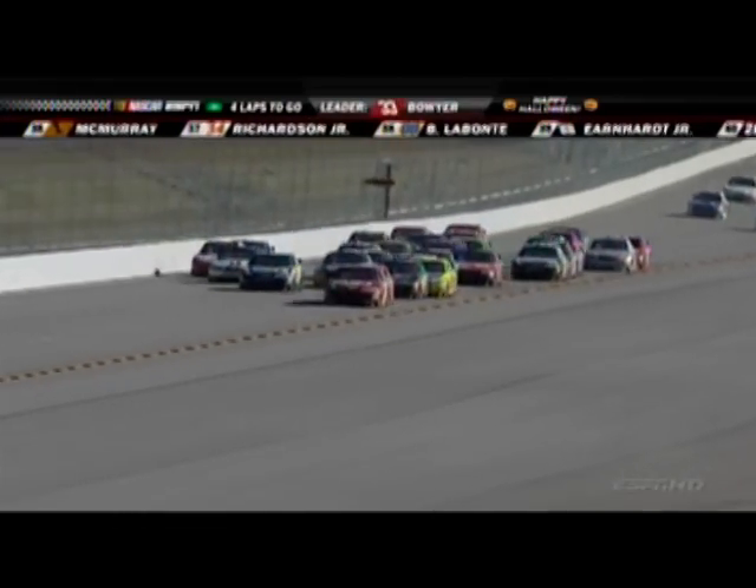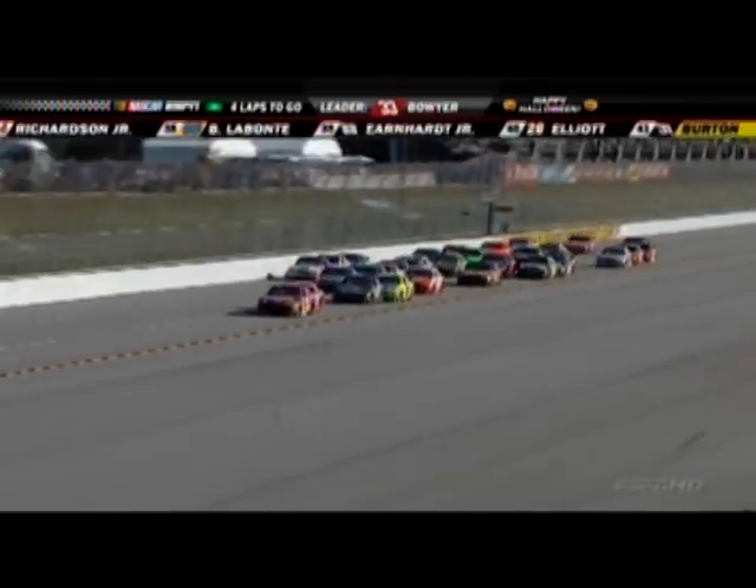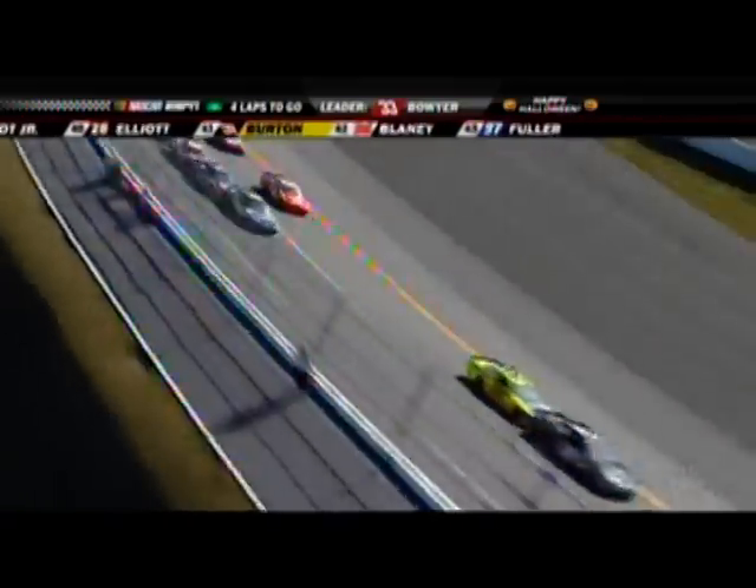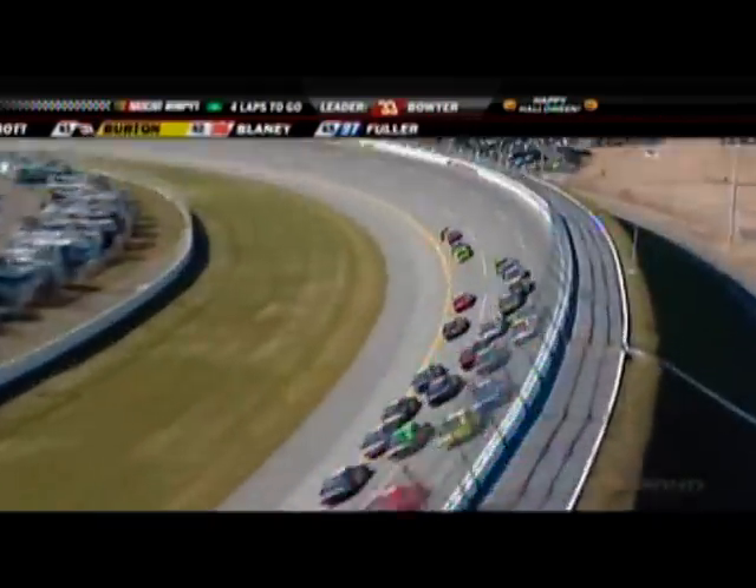Down the back straightaway, on board with Jimmy Johnson, and he's got no help right now. Finally, it looks like Martin Truex tucked in underneath him, and then Harvick's right behind Truex. Greg Biffle jumped out of there, and that kind of messed things up as far as having any help.